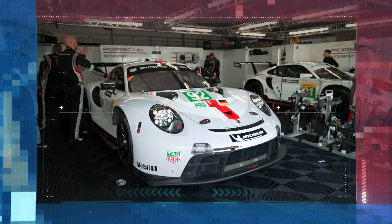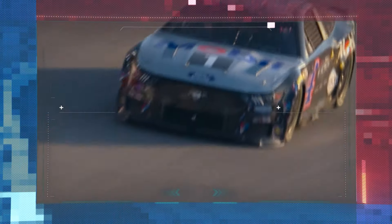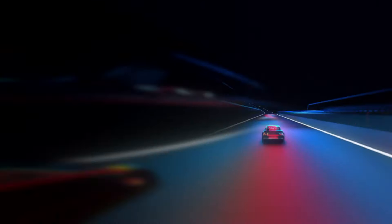Next time: why nothing beats Le Mans for Porsche, and what keeps Kevin Harvick buzzing at 46. We'll see you then on Mobil One The Grid.